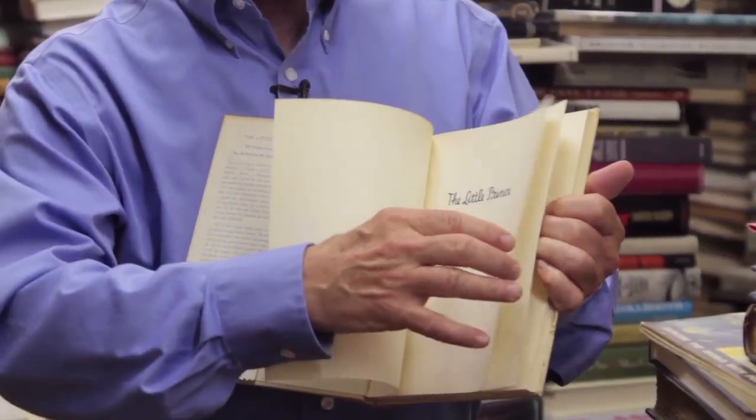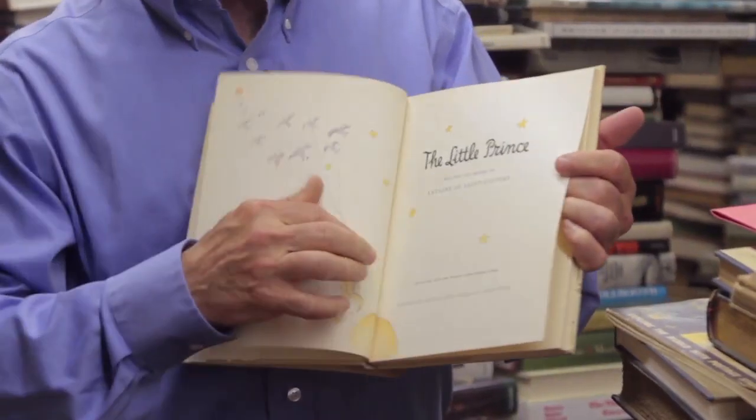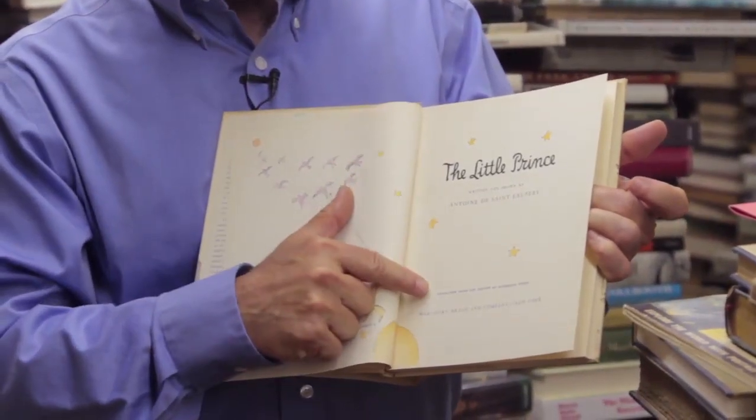One of the key things — either on a list or in a picture — is the title page: the title, the author, the publisher. In this case there's no date on the title page, and that's what we want to see. If you're writing it on a list, just put 'no date.'